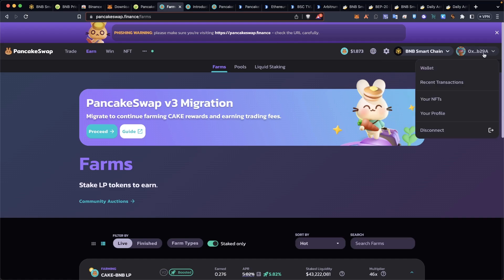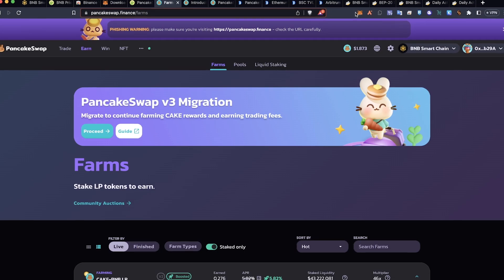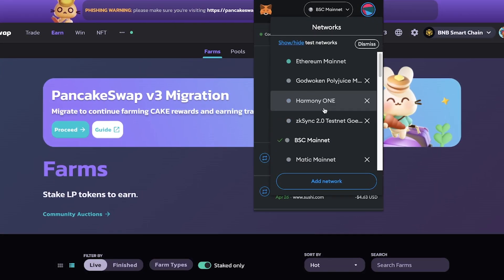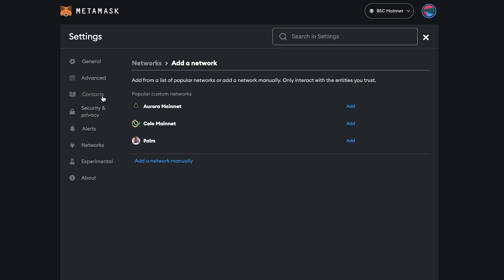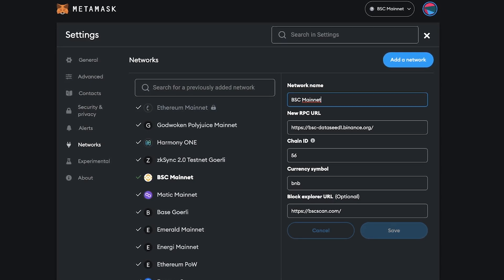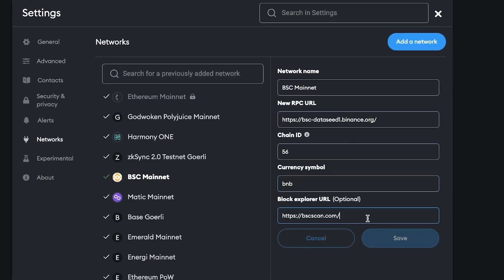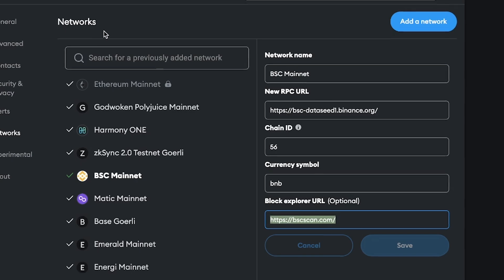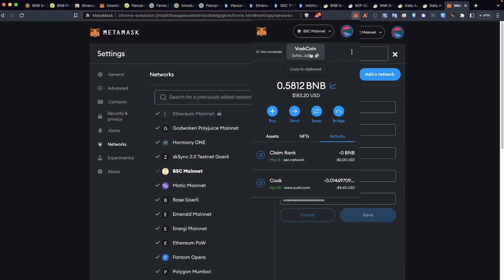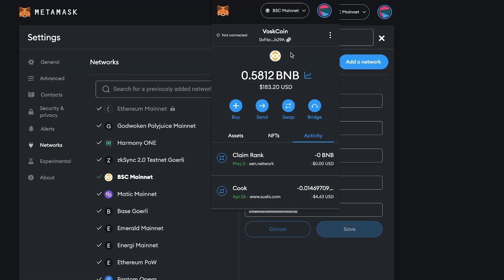When you connect your wallet to most cryptocurrency exchanges, it'll prompt you to move to that chain or input the network information for you automatically. What I'm talking about now is the network specifically. I've got all these different networks and chains I've used. Let me show you how to manually add a network. Click on your networks tab, click add a network, and input this information. You can call it whatever you want — I have it as BSC Mainnet. RPC URL, chain ID 56, currency symbol BNB, and the block explorer I'm using is BSCScan. Now you'll use the same wallet address across all these different EVM-compatible chains.